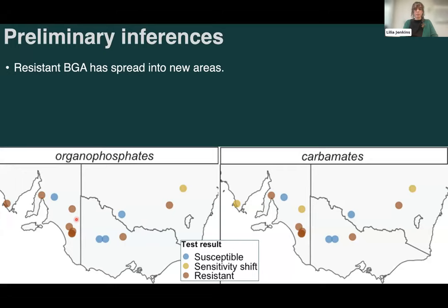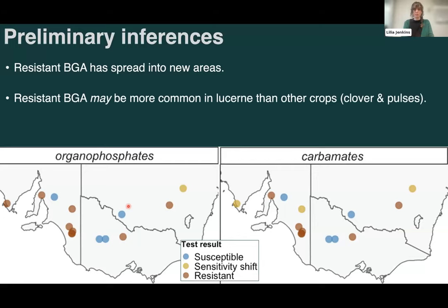The preliminary inferences from this work are that these resistant aphids are unfortunately spreading into new areas. Initially resistance was detected in a region in South Australia, but we can now see it's not only staying stable there but also spreading further west up to the Eyre Peninsula. We've also detected resistance for the first time in Victoria, just outside of Bendigo — though that's from one site, so we want to consolidate whether it's a one-off or here to stay. Early trends also suggest resistant blue green aphids may be more common in lucerne crops than other crop types, but it's early days.